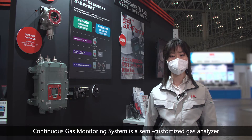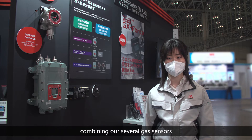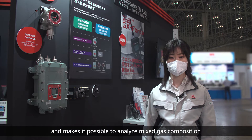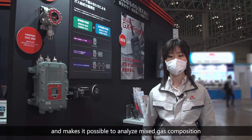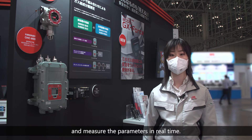The continuous gas monitoring system is a semi-customized gas analyzer combining our several gas sensors, and makes it possible to analyze mixed gas composition and measure the parameters in real time.